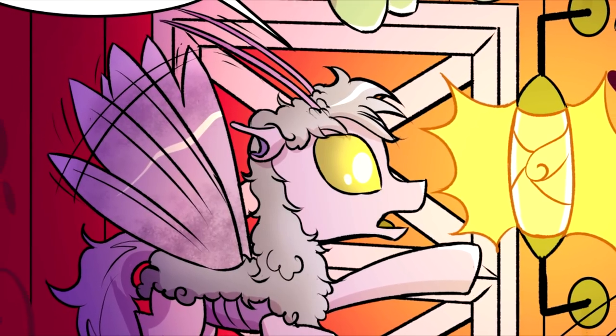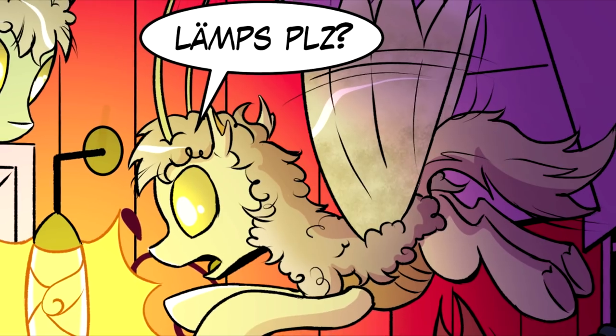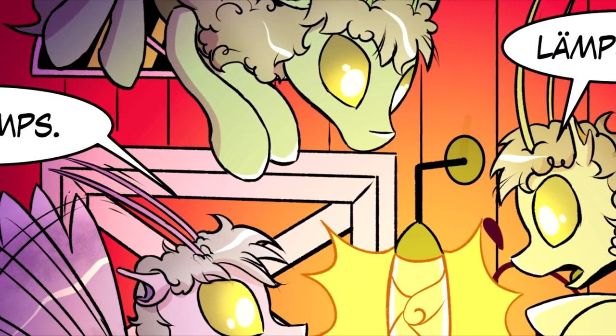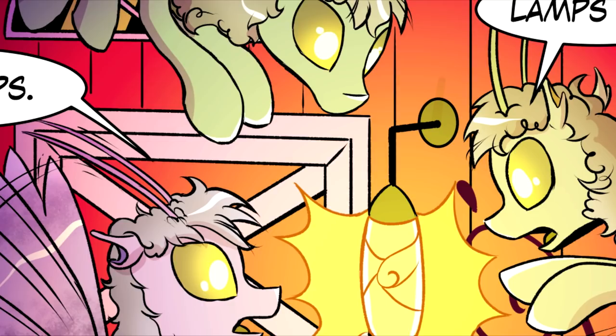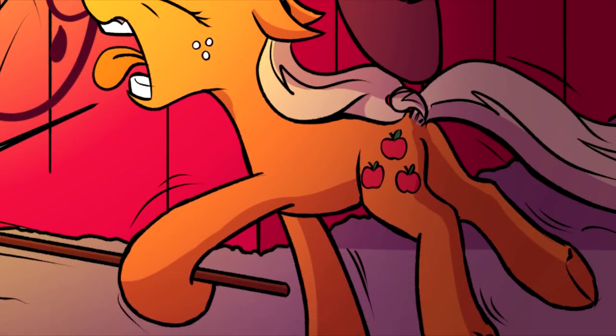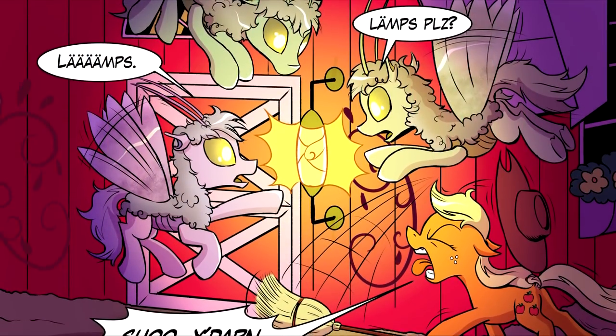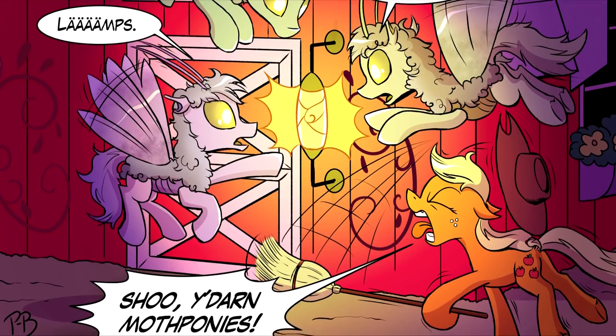'I Love Lamp' by Pony Berserker features three OCs of the artist's own original species — moth ponies — as they are attempting to steal Applejack's lamp. This concept is funny and the designs are super cute. We would totally like to see this being part of the official comic series, right down to the art style. Come on Applejack, don't leave them in the dark!